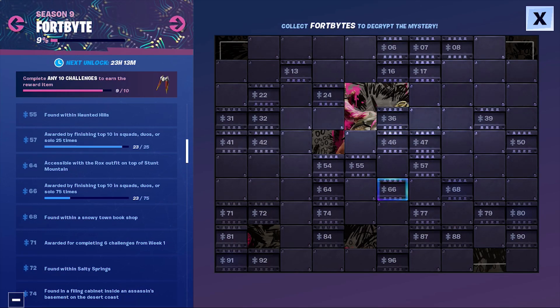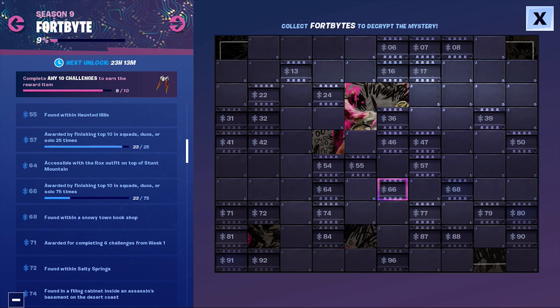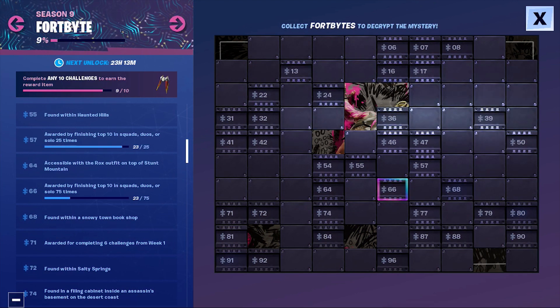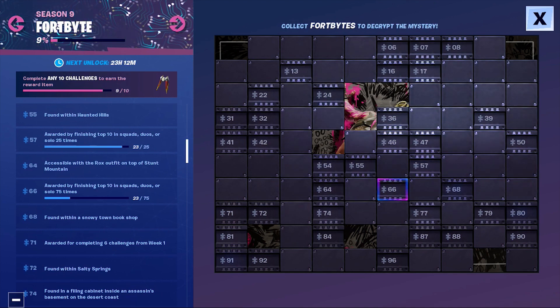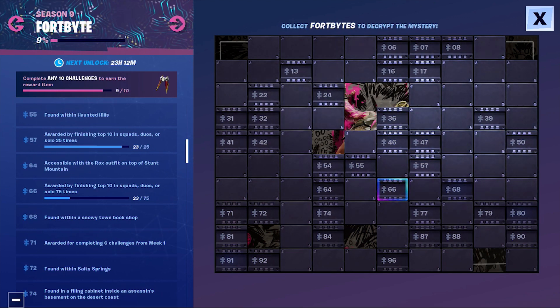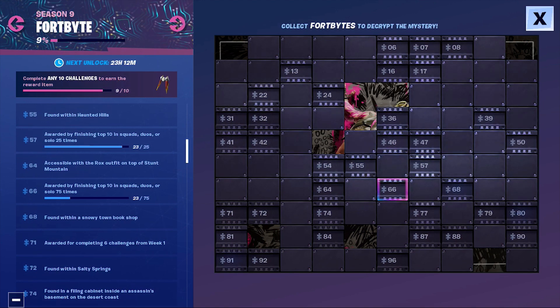Hey everybody, welcome back to another Triple Hound video. Today we're going to continue our search for different Fortbyte locations on the Season 9 map of Fortnite. We are going for Fortbyte number 68, and as you can see here, the clue is that it's found within a snowy town bookshop.